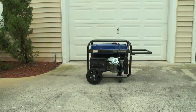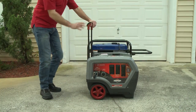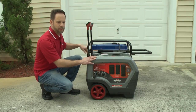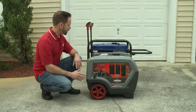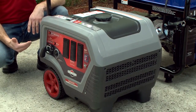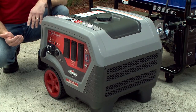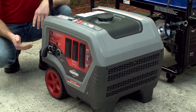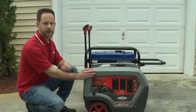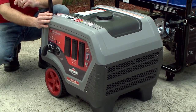So Briggs & Stratton developed a portable generator that solves the size and noise problems. We started out with integrated components. You can see that they're much smaller than the traditional generator behind it, and also 25 pounds lighter. These components are oriented to allow cool air to come in and warm air to go out, and also allowing us to encase this generator — taking the first step in noise reduction with a full shell around the generator.